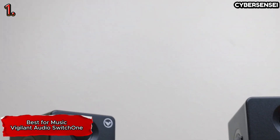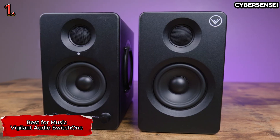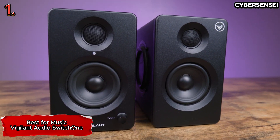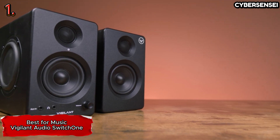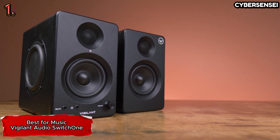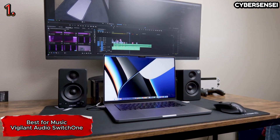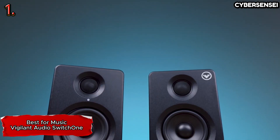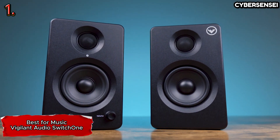During testing, we found these monitors to be versatile enough for mixing tasks, showcasing their adaptability in various audio applications. While the switch in frequency responses is subtle, it adds a layer of flexibility to cater to different audio preferences and tasks. Designed with computer use in mind, the Switch Hone lacks USB connectivity, which may be a drawback for some users. However, it compensates with a comprehensive range of other connectivity options, including Bluetooth. Despite the slightly higher price tag, the Vigilant Audio Switch Hone proves to be a fantastic choice for those who can forego USB connectivity and prioritize top-notch audio performance.